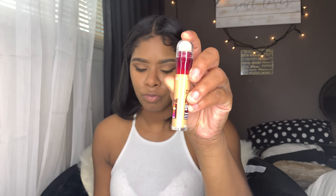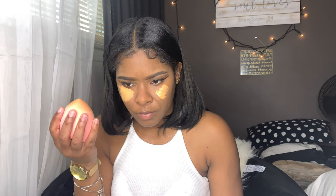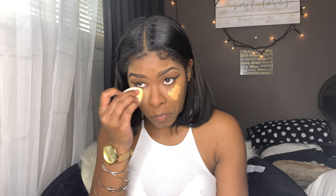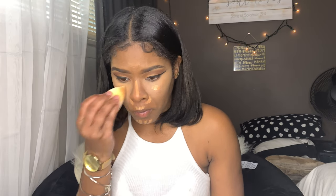Next I'm going to be taking the Maybelline Instant Age Rewind treatment concealer in Golden Dore — I do not like this concealer at all. It defines my pores, my face looks like a sponge up close, it was disgusting. The Real Techniques beauty blender was too big so I switched to a smaller one, but it still wasn't working. So I'm taking my LA Girl Pro Concealer in the shade Warm Honey — this is still my fave. I put it over the other concealer and that Maybelline concealer is just horrible, horrible, horrible.